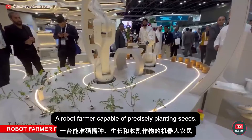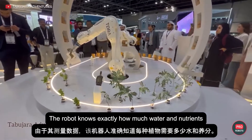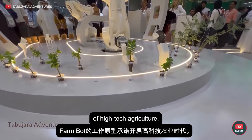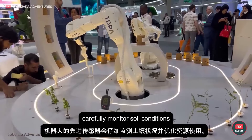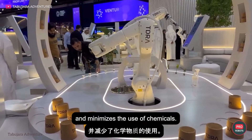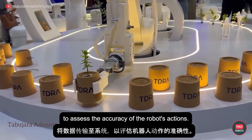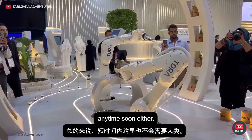A robot farmer capable of precisely planting seeds, growing, and harvesting crops attracted a lot of attention at GITEX. The robot knows exactly how much water and nutrients each plant needs, thanks to its measurements. The working prototype of FarmBot promises to usher in a new era of high-tech agriculture. According to developers from TDRA, the robot's advanced sensors carefully monitor soil conditions and optimize resource use, reducing water waste and minimizing the use of chemicals. The planting process itself is performed by two robotic arms under the supervision of a monitoring camera. Everything is automatic.